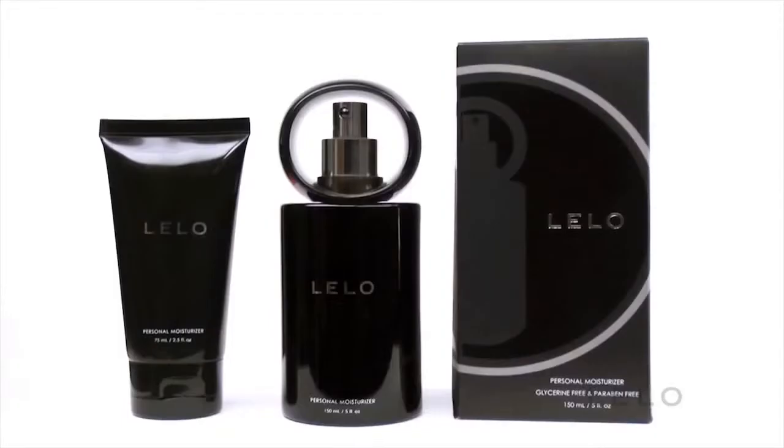Lalo personal moisturizer is available in an easy-on tube and can also be chosen in a stylish black glass bottle. Both designs are so discreet, their true purpose is a secret you can keep all to yourself.